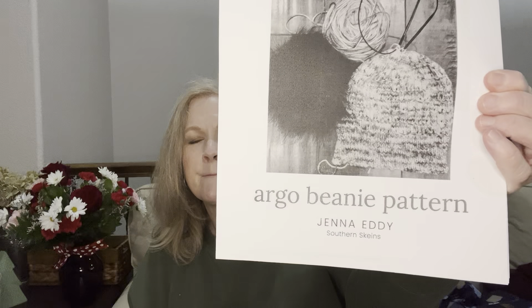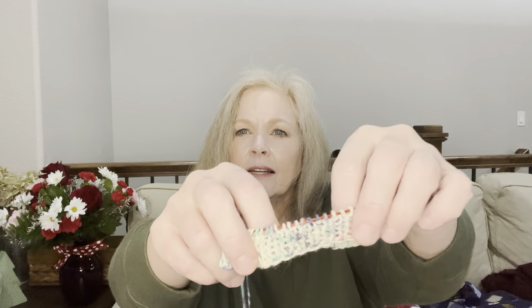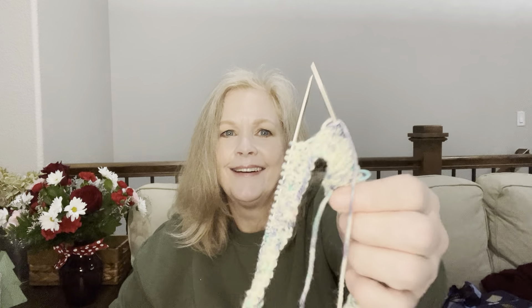My second WIP is the Argo beanie that I got with my Southern Skin subscription. This was free to subscribers — I'm not sure if you can get it anywhere else yet. So far I've got about an inch of it done; I started it yesterday. It's on these little tiny number two needles. I love stuff like this — it's kind of mindless. The thing about knitting is I love to go between knitting and crochet because it works different muscles, and if I start feeling some uncomfortableness in my wrist or fingers, I can just switch and it kind of relieves the pain.